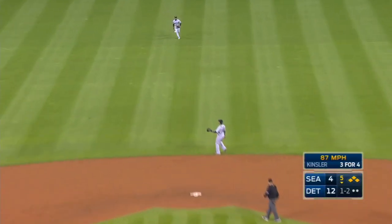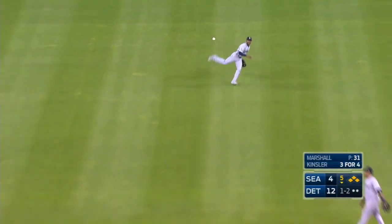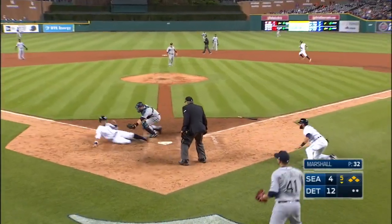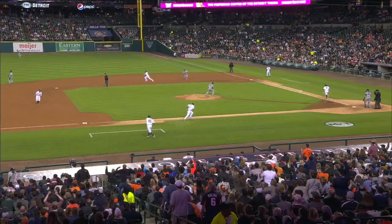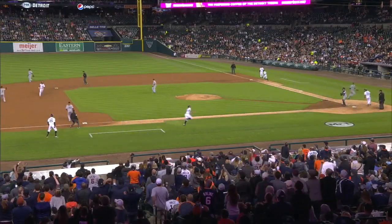Soft line drive to center field, base hit. This might get two more runs in. Dyson's throw to the plate is not in time. Kinsler takes second. Two more for the Tigers.